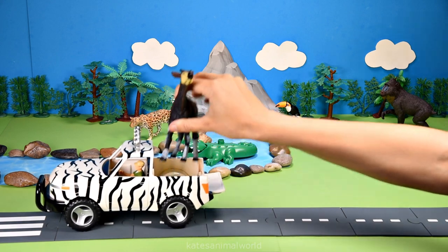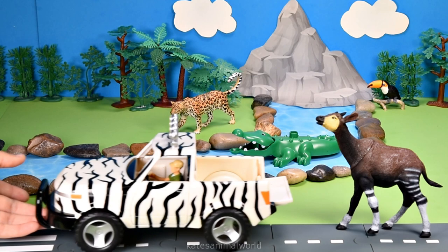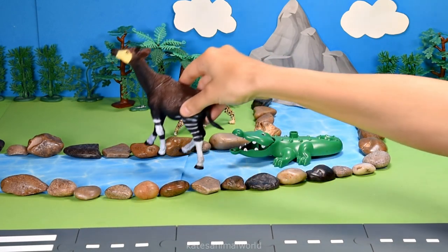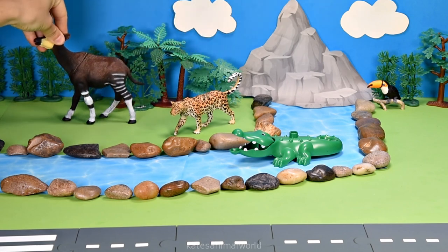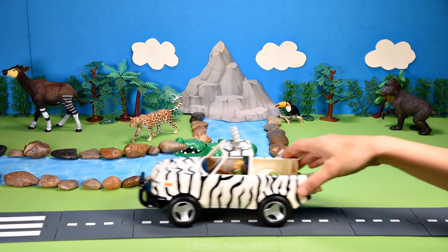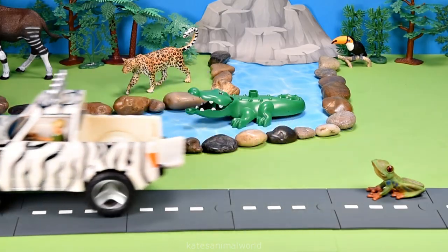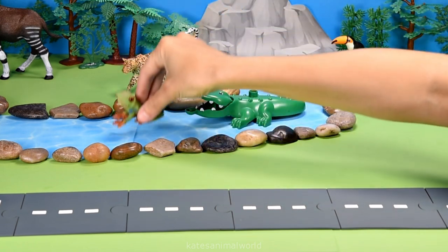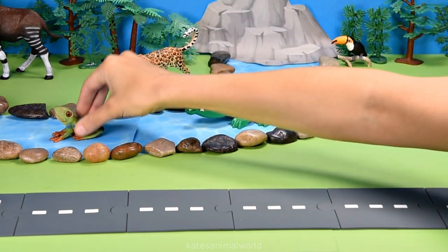Who's in the back of the car? It's an okapi! Okapis are mainly found in the Ituri Forest, which is a very dense tropical rainforest.